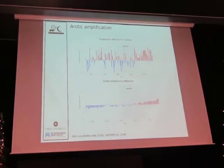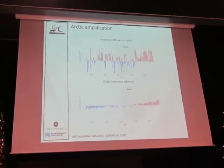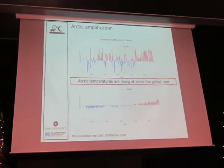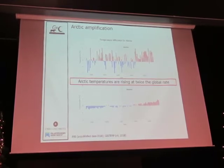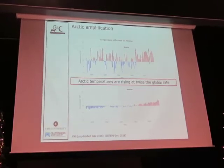Here's the same NASA GISTEM data set — the global data. With the same baseline, same time period, same scale, we can see that Arctic temperatures are rising twice the global rate. The average global temperature change over the last century has been about one degree, while in Abisko it's been about 1.7 degrees.